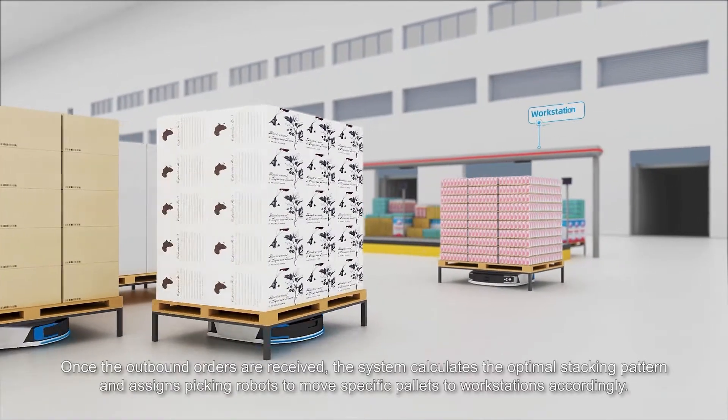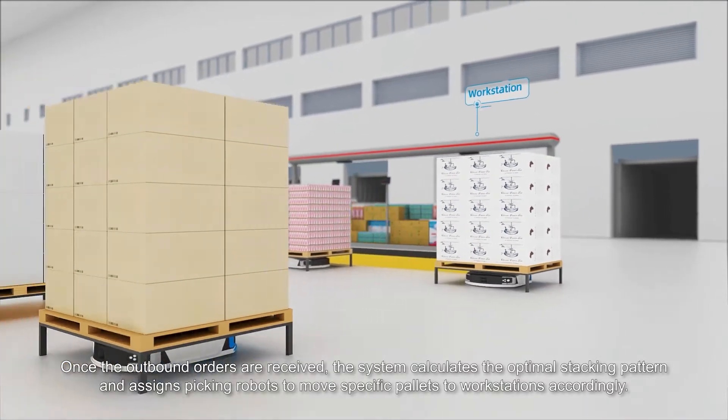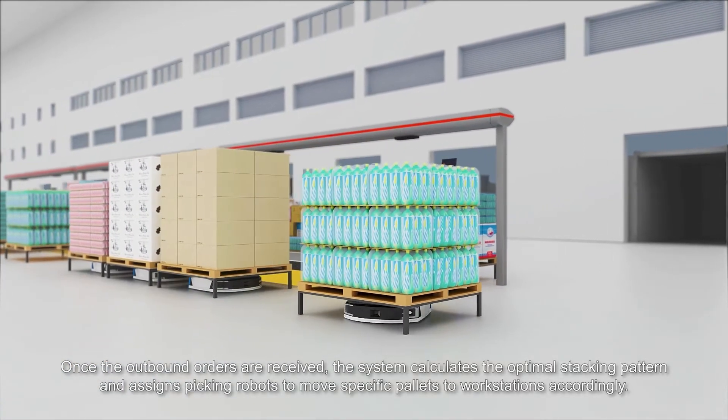Once the outbound orders are received, the system calculates the optimal stacking pattern and assigns picking robots to move specific pallets to workstations accordingly.